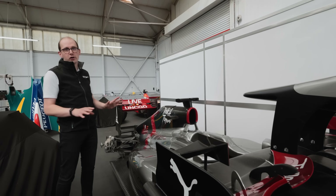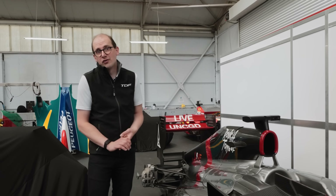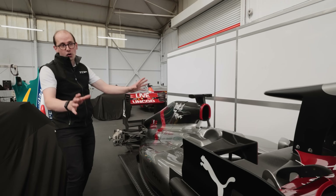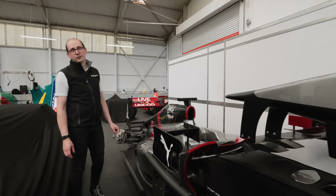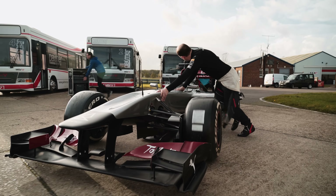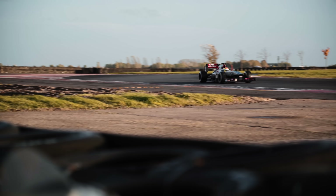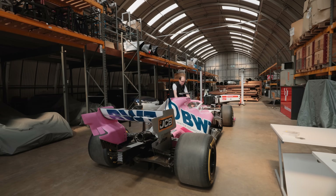This is all about full customisation — getting on circuit, getting track time, pushing the boundaries with what you can do as a track car. The wing is slightly the wrong way around because it's ready to go to circuit, but in the next couple of months, once the owner's time frees up, we're going to be back out on circuit getting miles in with him and teaching him all about what it's like to drive a Formula One car.